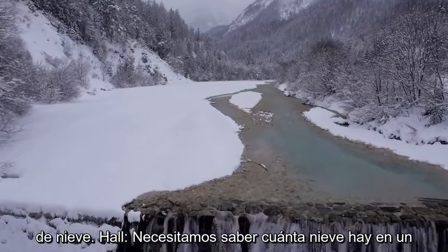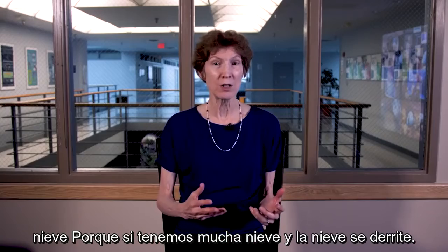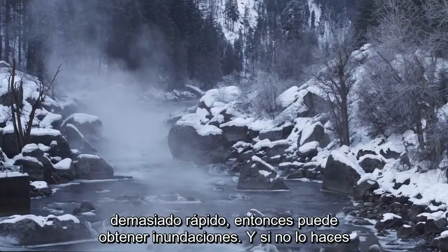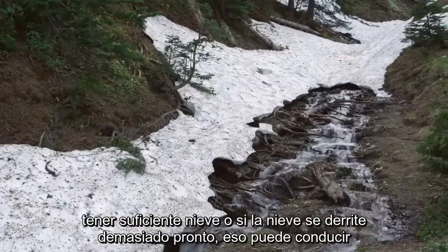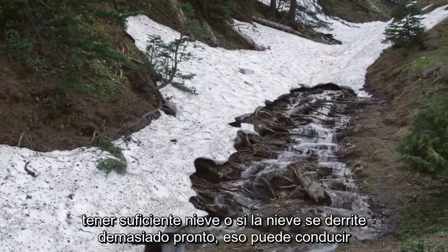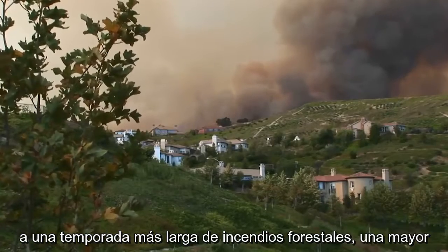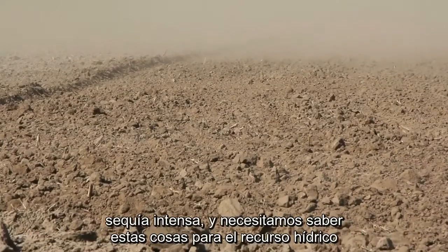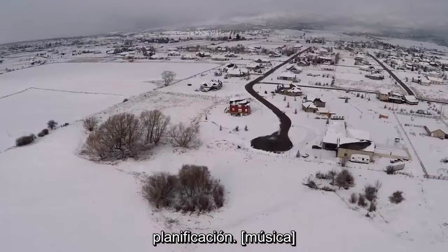We need to know how much snow is in a snowpack. Because if we have too much snow and the snow melts too fast, then you can get flooding. And if you don't have enough snow or if the snow melts too early, that can lead to a longer wildfire season and a more intense drought. We need to know these things for water resource planning.